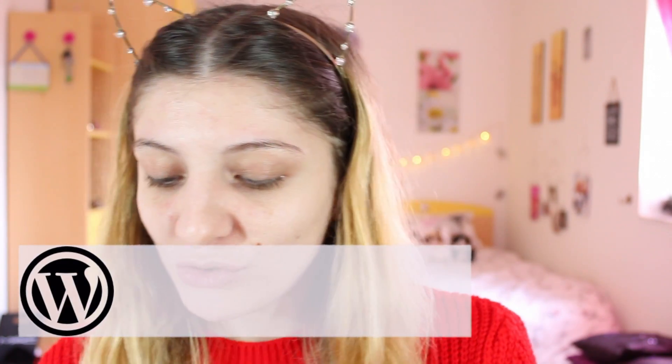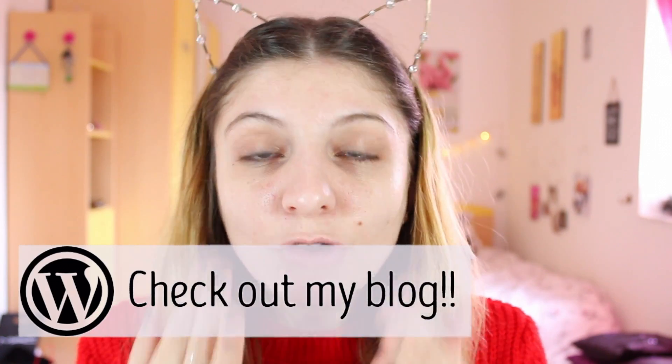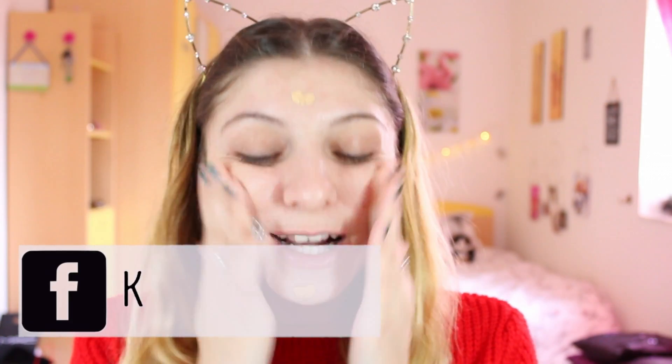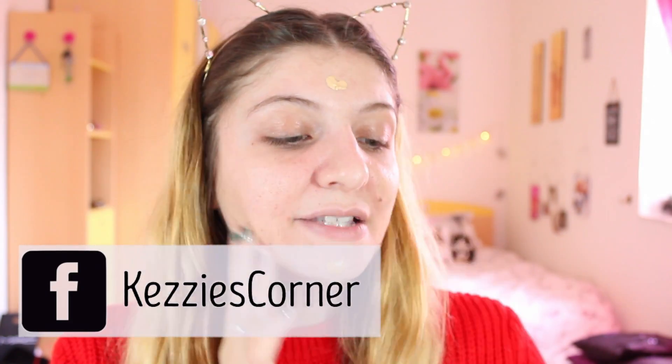I'm going to be starting with the Rimmel Insta Flawless Reflecting Radiant Skin Tint. I've actually never used this before but this is a perfect opportunity to try it. This feels very nice on the skin — it creates a nice shine and tint.